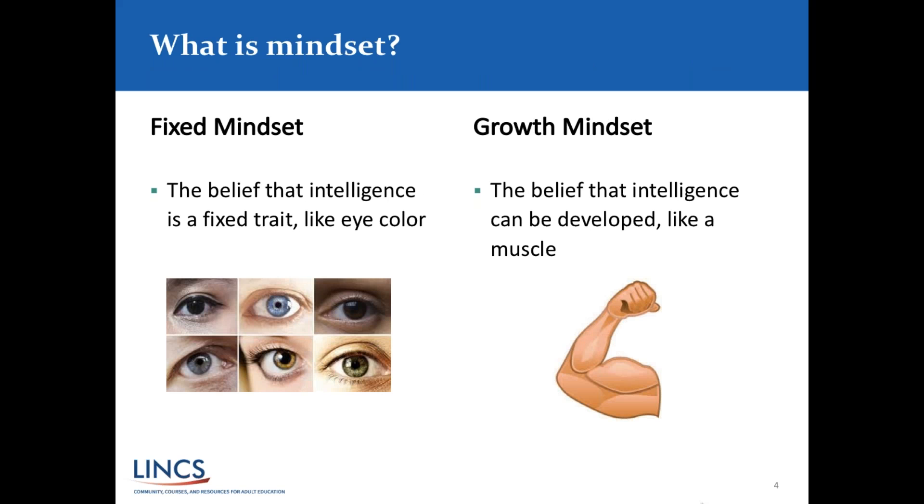Heather is going to talk about what we mean when we talk about mindset. The lesson resource we're looking at today has to do with growth mindset. There are many topics important to the transitions classroom, and mindset is one we've been thinking and talking about a lot here in Minnesota. The specific lesson we look at today is related to growth mindset. Also, a reminder: you can download the lesson plan in the handouts along with other resources and materials that go along with this webinar.